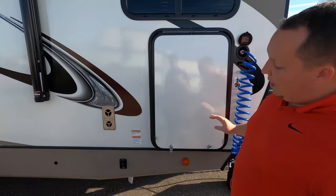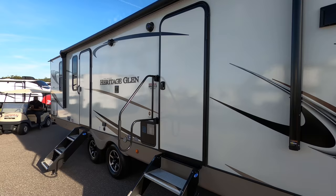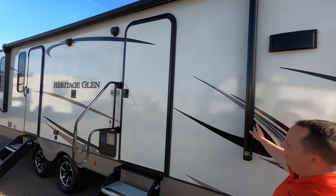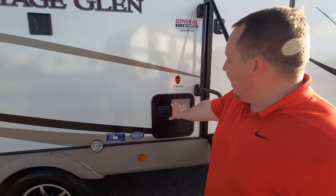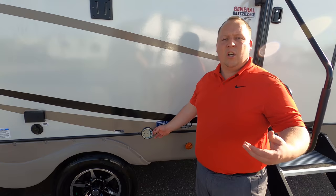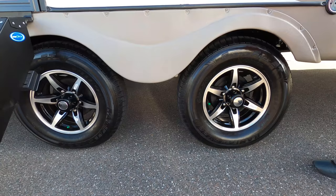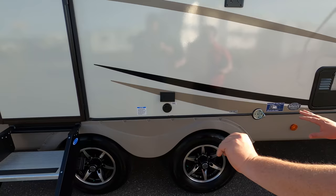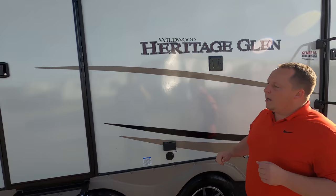Coming down the side, we do have power stabilizing jacks — very nice. Something very unique is you do have two passenger-side campsite doors to get in. Look at the double solid steps — I love that. We have a nice big power awning with LED lights and an oversized grab handle, making this easy to use to get in and out of the coach. Right here we do have a water heater, and there's a place to leash up your dog so it won't go running off. A second entrance with solid steps — I love that.